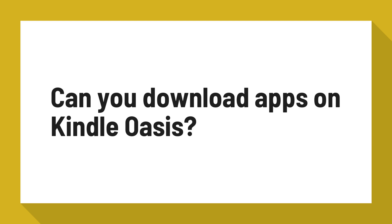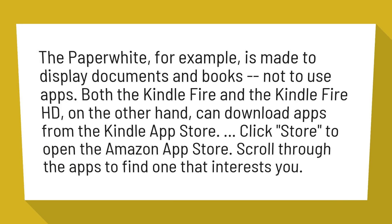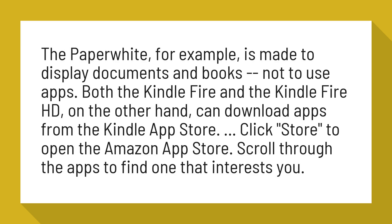Can you download apps on Kindle Oasis? The Paperwhite, for example, is made to display documents and books, not to use apps.